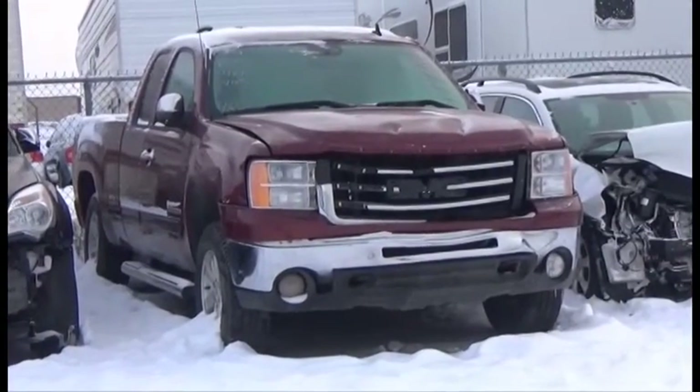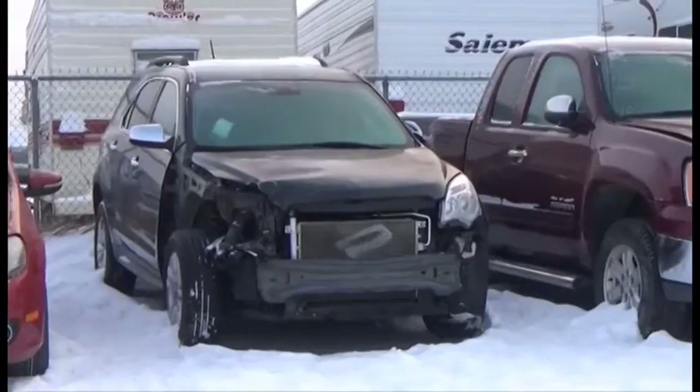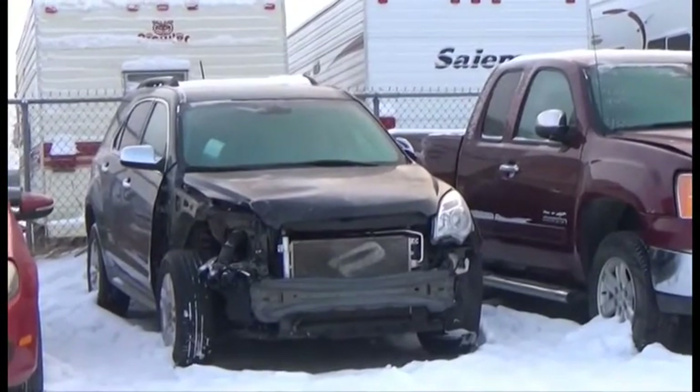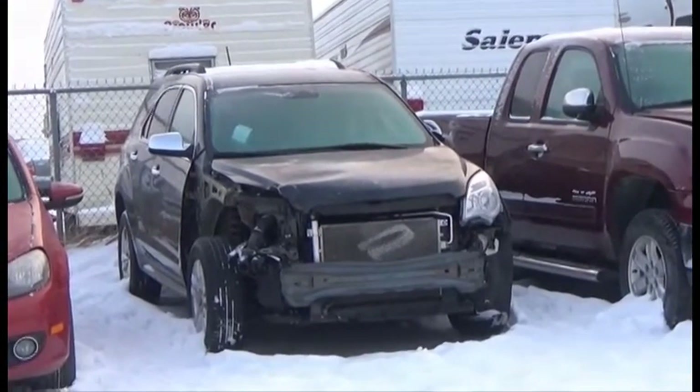V8 AOT 4x4 Loaded Parallel Seat, 90K. Lot number 481 is the 2015 Chevy Equinox LT, AOT All-Wheel Drive Loaded Parallel Heated Seats, Power Center, Backup Camera and Sensors, 26K.